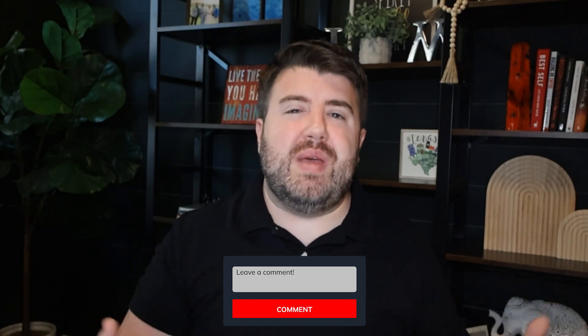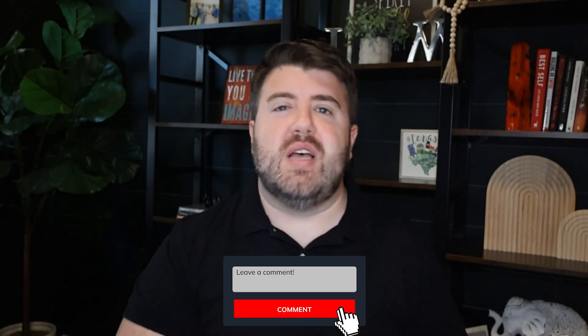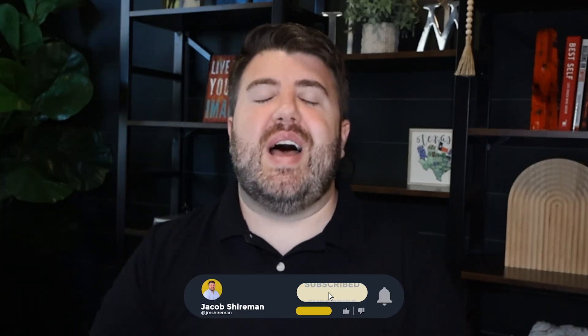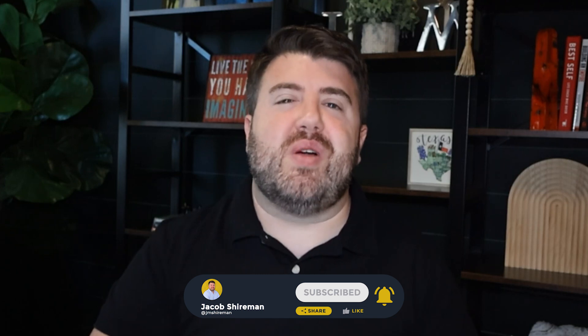If you want to partner with me and get all of my resources, courses, training, and coaching for free at no extra cost or split to you — whether you are a solo agent, a team, or a brokerage — we can help you take your business to the next level. There's a link down below where you can book a one-on-one call with me to see what your business would look like here at eXp Realty inside the Agent Wolfpack. If you want to keep seeing content like this, subscribe to my channel, give this video a like, hit that notification bell, and I will see you in the next video.